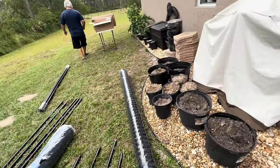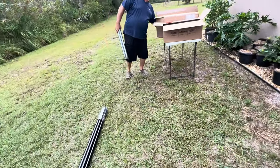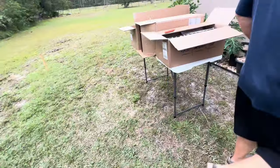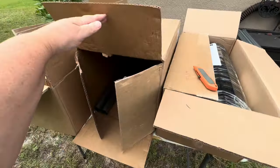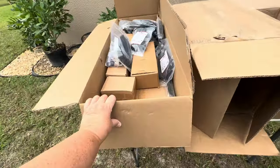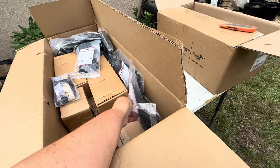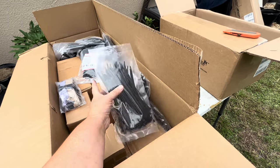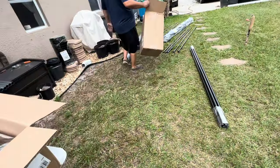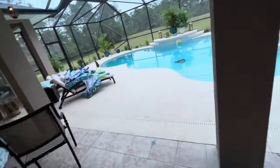They're getting all the catio pieces laid out. There's one box left in the garage — that's for the actual gate. And then there are all the tiny pieces. Lots of zip ties. Can we spare one of these to fix the hose? One gate — I thought we had two gates.